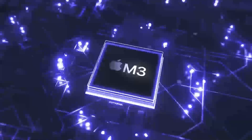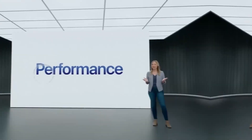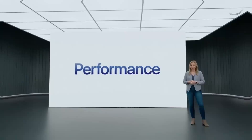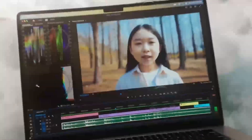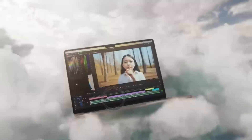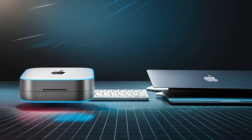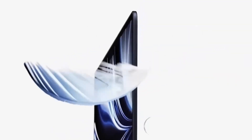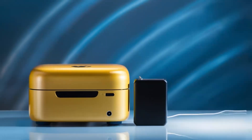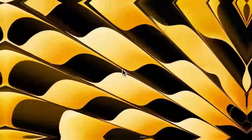For developers, the Mac Mini M4 offers a powerful platform for coding and app development. Its M4 chip can handle the demands of development environments and software compilation with ease, making it an excellent choice for anyone working on software projects. The ability to run multiple virtual machines and development tools simultaneously makes it perfect for complex projects that require a lot of resources. This capability, combined with its compact design, makes it a great option for developers who need a powerful, portable desktop.